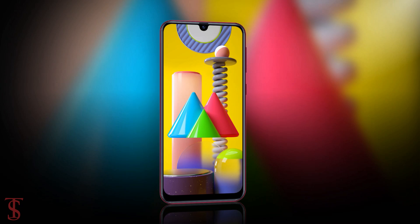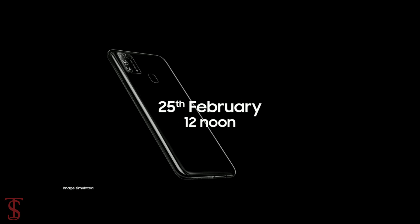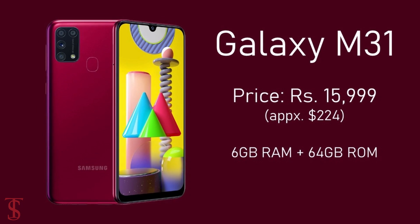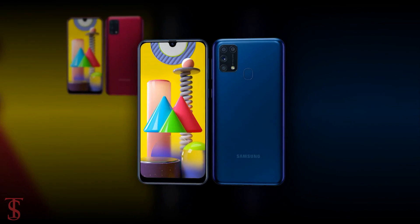Talking about the pricing and release date, Samsung has confirmed to launch the Galaxy M31 in India on February 25th at 1 PM local time. The smartphone is expected to be priced around 16,000 rupees in India, and it will come in black, blue, and red color options.